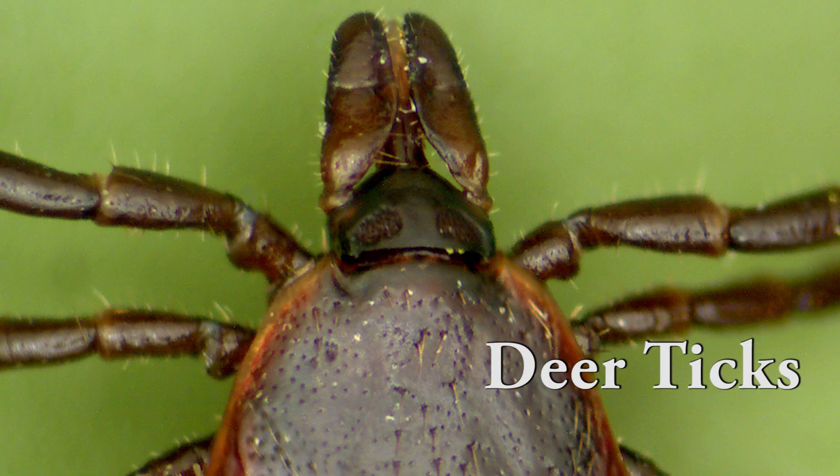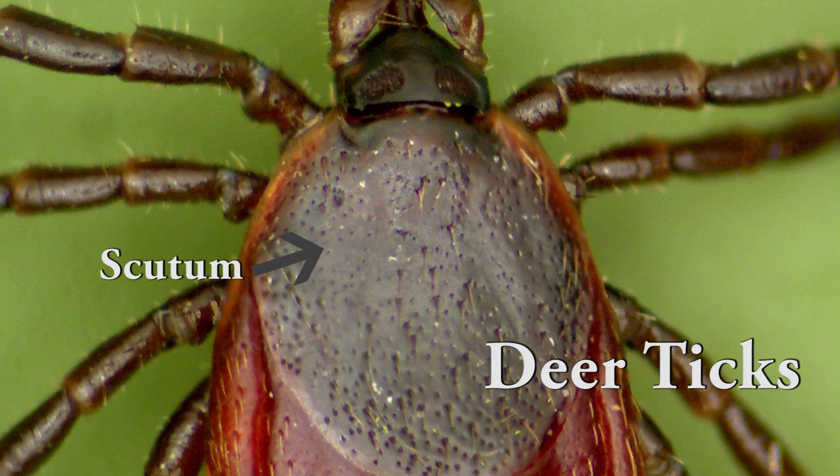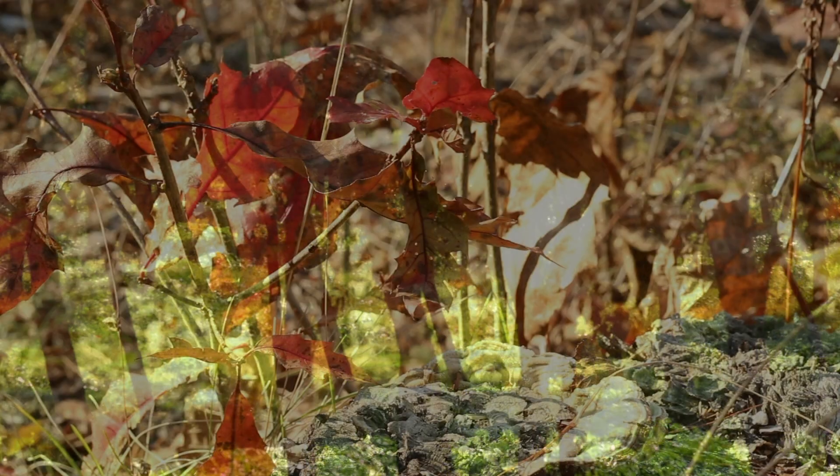Deer ticks have a black scutum, or shield, on their backs near the head and a reddish body. Deer ticks are more common in the spring and fall months and generally prefer more protective, wooded habitats.